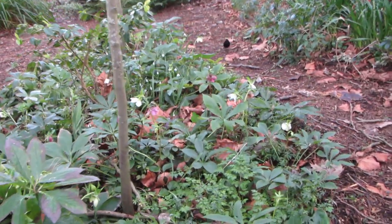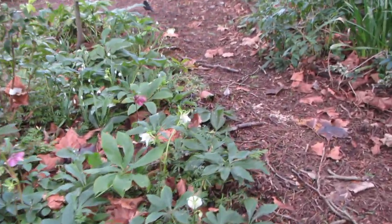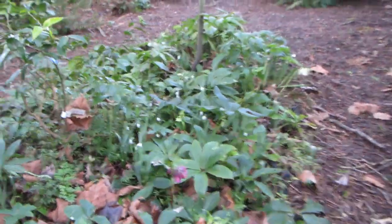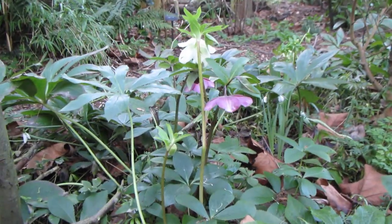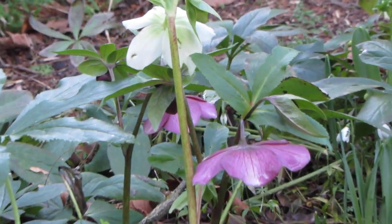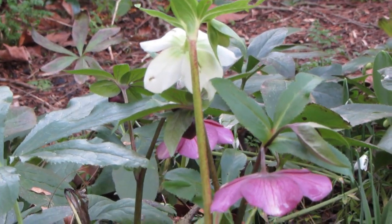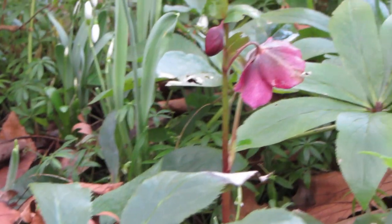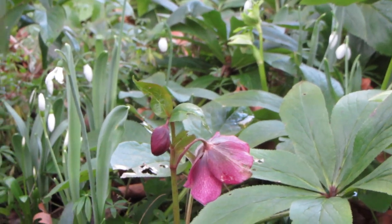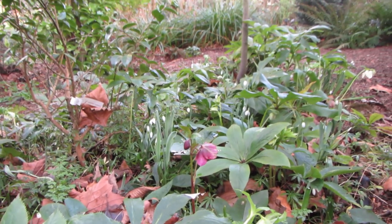Let me take you around to see the hellebore. I'll just kneel down here a second to show you closer up these beautiful ones — the crimson one and a white one, and some lovely ones just here as well. Isn't it lovely? So this is the secret garden in Kent.